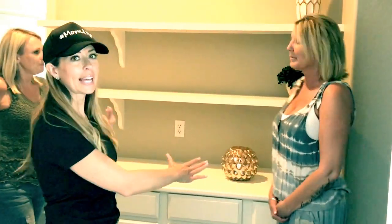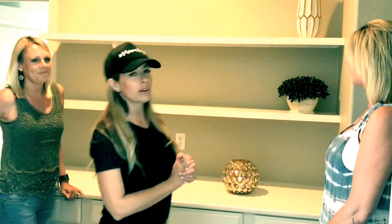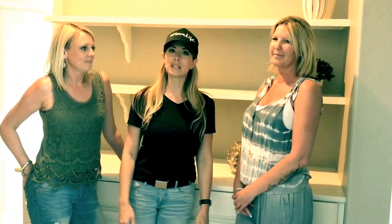Hi everyone, it's Brandi and Christy with the Home Team and our girlfriend Autumn Holtorf with Sunflower Designs. I had this space blank for three years, so finally I decided okay, enough is enough — I'm tired of looking at it, I want to decorate it. So we contacted our friend Autumn to help us out. Sorry about my hashtag mom-life hat — my precious daughter is homesick today, so it's been one of those days.